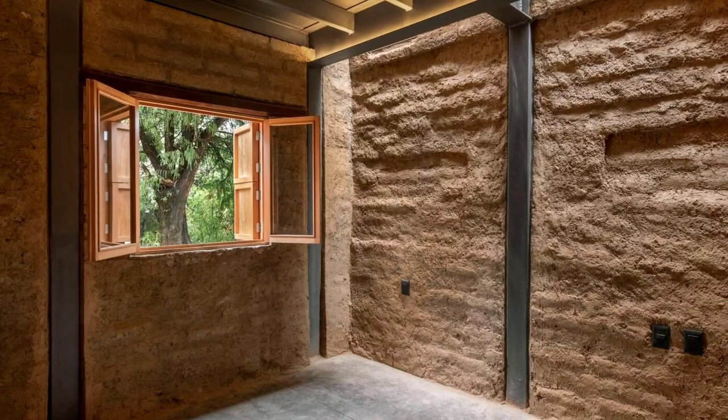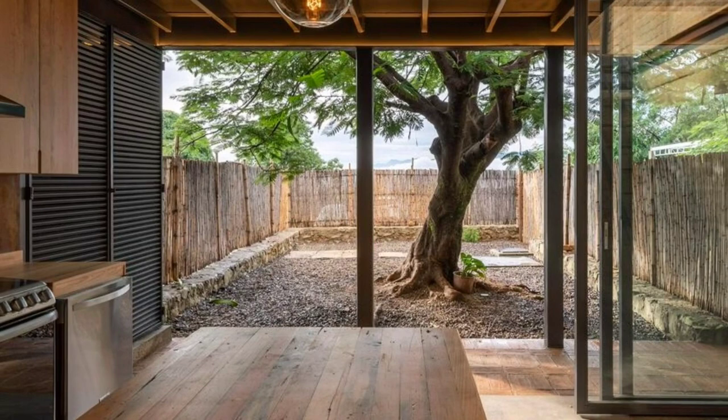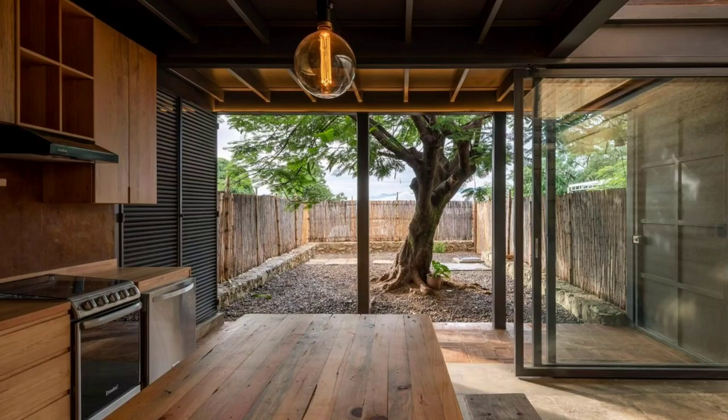The house responds very passively to the context. It has a solar heater, a rainwater harvesting system through filters, LED lighting, and adobe walls that keep you warm in winter and keep you cool in the constant heat of the city.